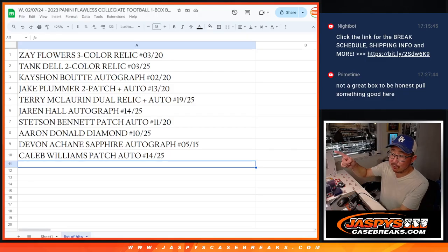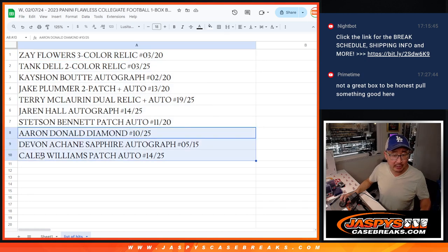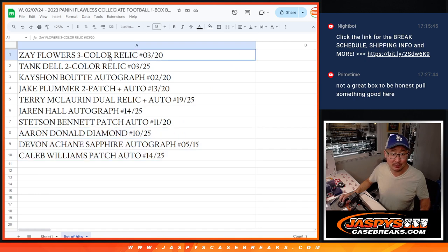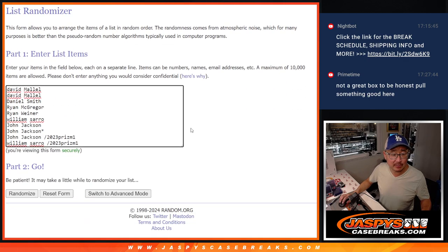Alright, welcome back everybody. Got all the hits typed in — ten right there. Zay, Tank, Kayshawn, Jake, Terry, Jaren, Stetson, Aaron — and your encase cards: Aaron Donald, Davon A-Chain, and Caleb Williams. So let's gather up all the hits and put them into the list. There's all of your names here. Thanks to everybody who bought their spots and congrats to the people who won their spots in the Prism Football pack break.